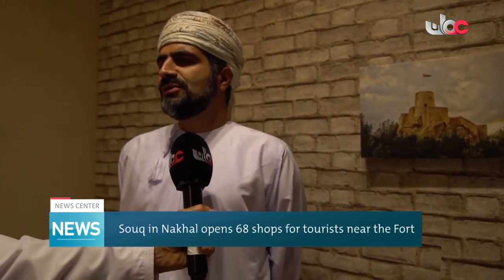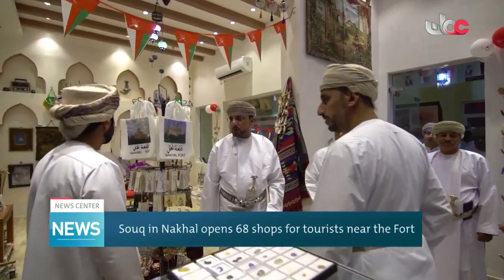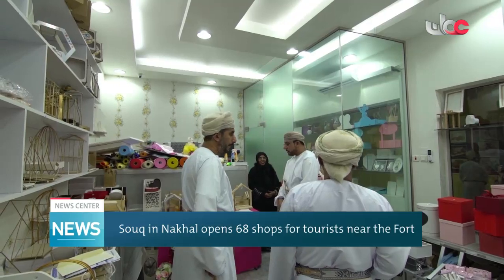The Sook management has managed to attract Omanis and entrepreneurs to start their own businesses in different activities in the market. 68 shops display silver products, Omani handicrafts, perfumes, and sweets.